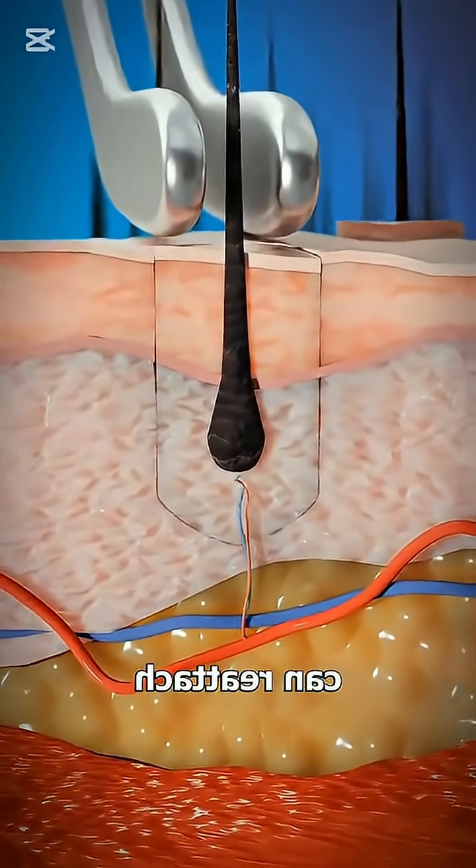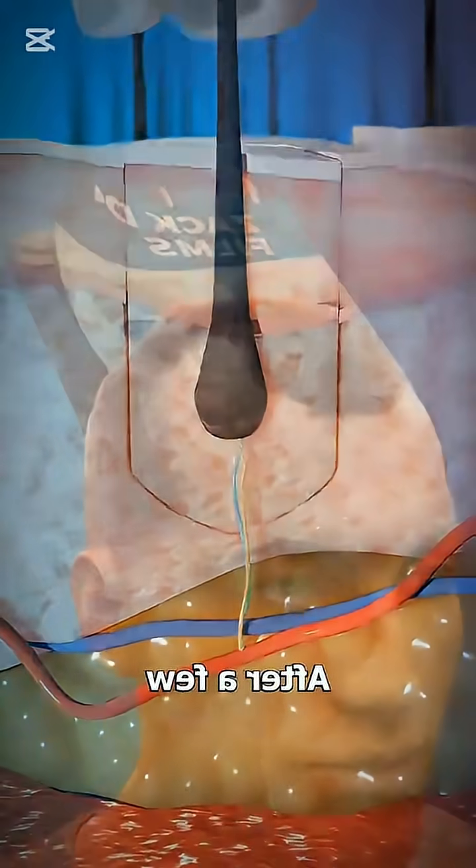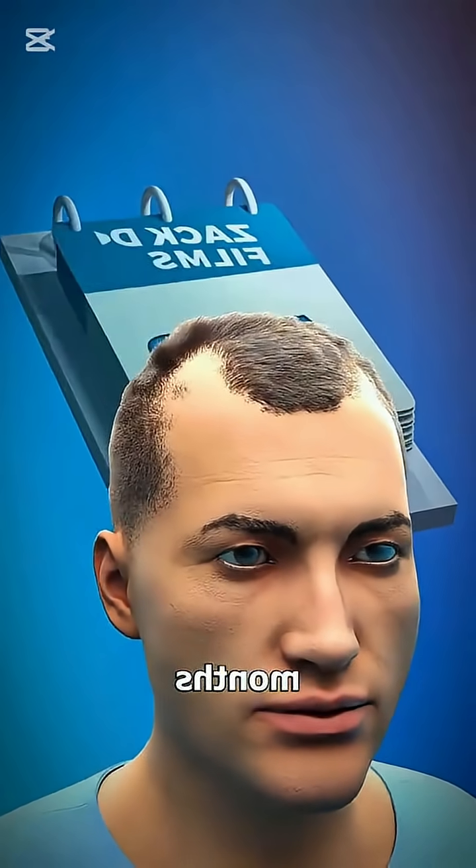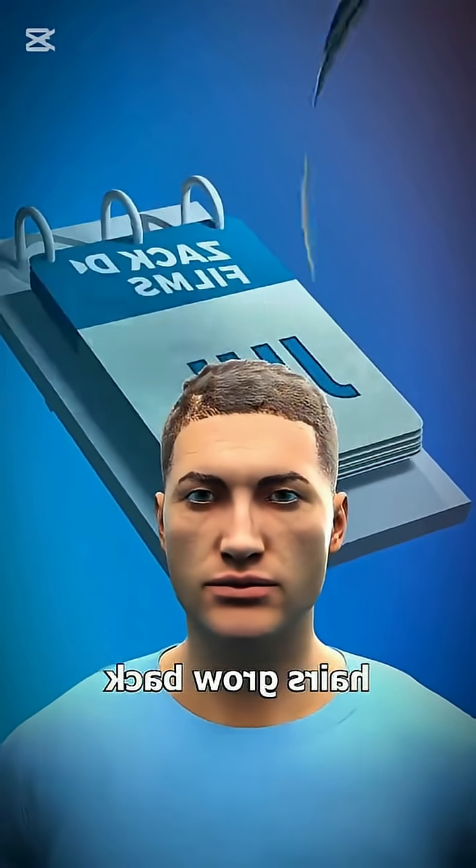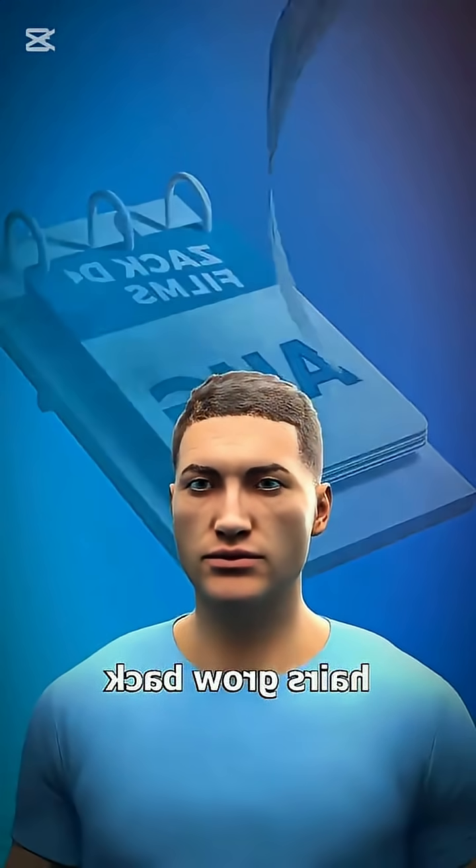And just like that, your bald spot disappears. Not magic — science. And it works. If you've ever thought about hair restoration, this is how modern medicine brings it back.